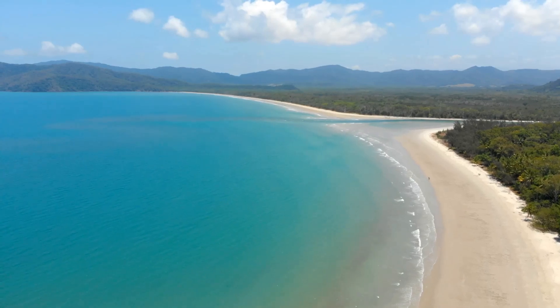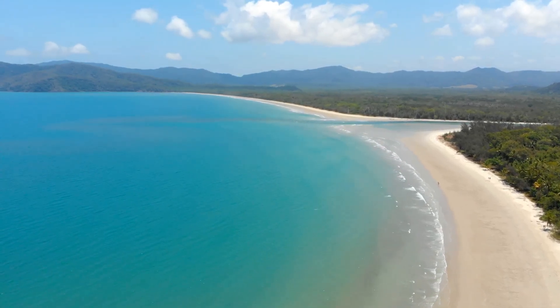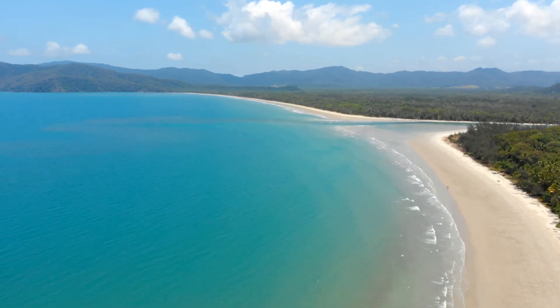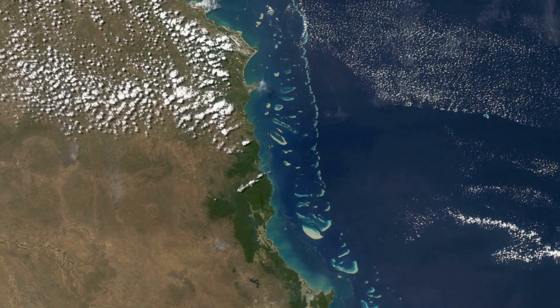Located off the northeast coast of Australia, near Queensland, this marvel stretches over 2,300 kilometres and is the largest living structure on Earth. It's so massive that it can even be seen from space.